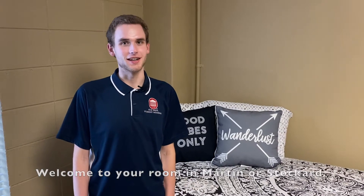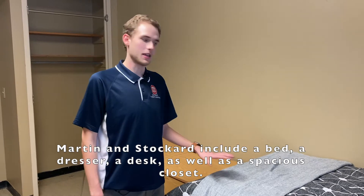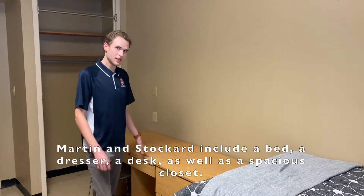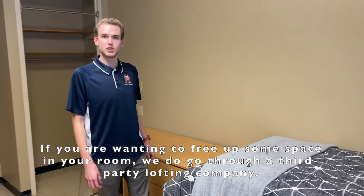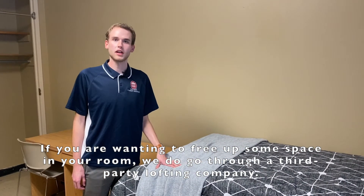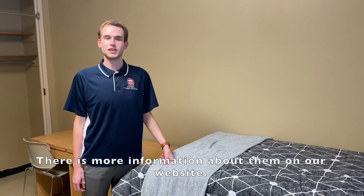Welcome to your room in Martin or Stocker. Martin and Stocker includes a bed, a dresser, a desk, as well as a spacious closet. If you're wanting to free up some space in your room, we do go through a third party lofting company. There's more information about them on our website.